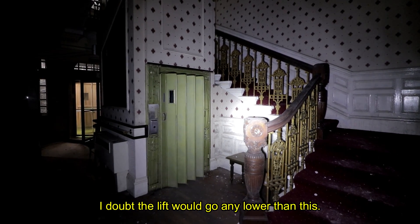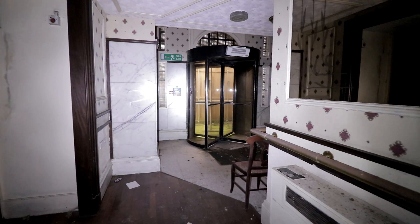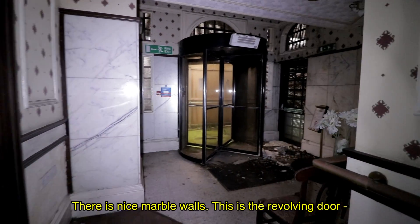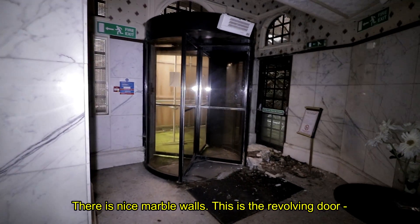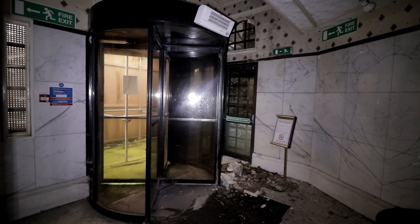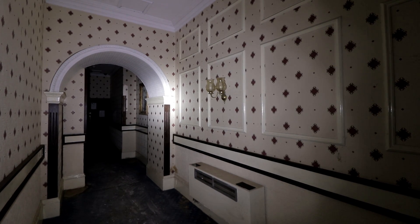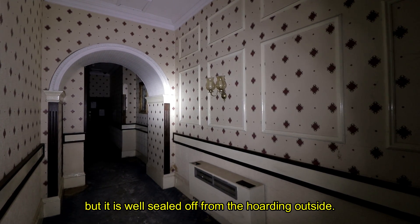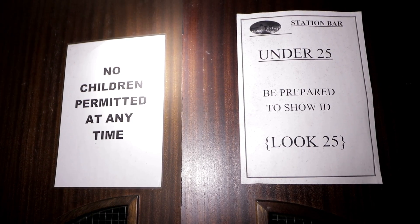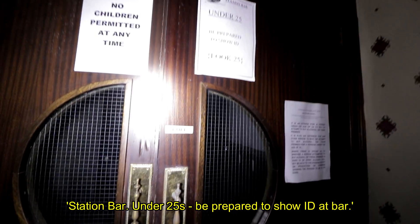The lift doesn't appear to go any lower than this. There are nice marble walls. This is the revolving door — this is actually the exit and the entrance. There doesn't even seem to be any locks on it, but it's well sealed off from the hoarding outside. Station bar: under 25? Be prepared to show ID.